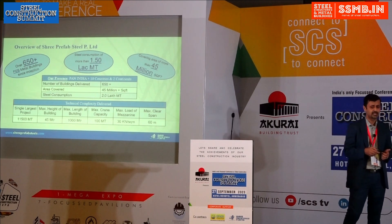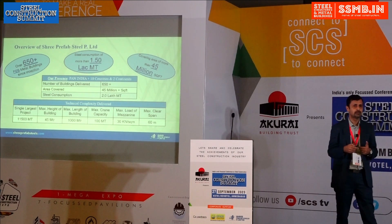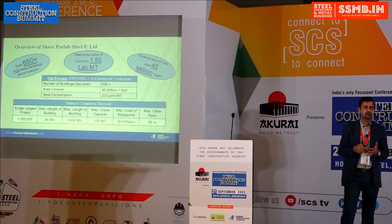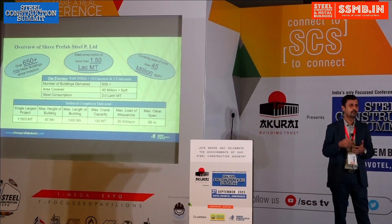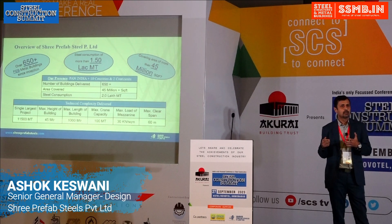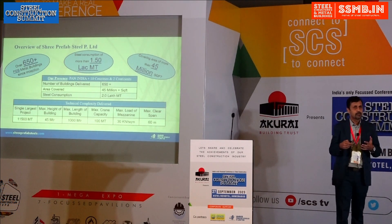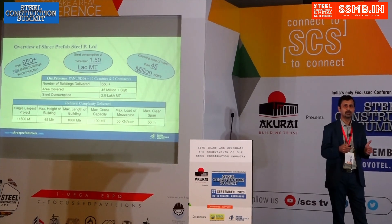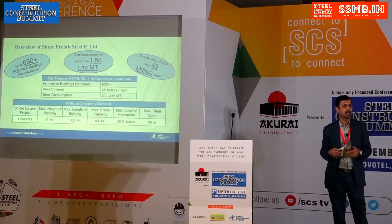That was just a brief overview of what we have done in pre-engineered buildings. Now, when we talk about PEB, we are typically doing built-up rafters with columns. But we asked ourselves: why are we limiting ourselves to standard PEB? So we have gone beyond that.